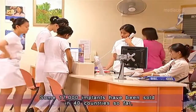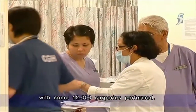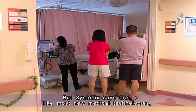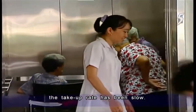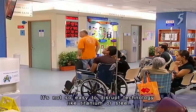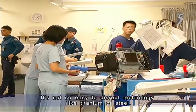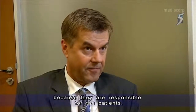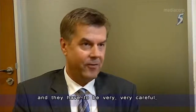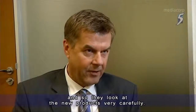Some 17,000 implants have been sold in 40 countries so far, with some 12,000 surgeries performed. But Syntellix says that like most new medical technologies, the take-up rate has been slow. It's not easy to disrupt a technology like titanium or steel. The most difficult part is convincing the surgeons, because they are responsible for their patients and look at new products very carefully.